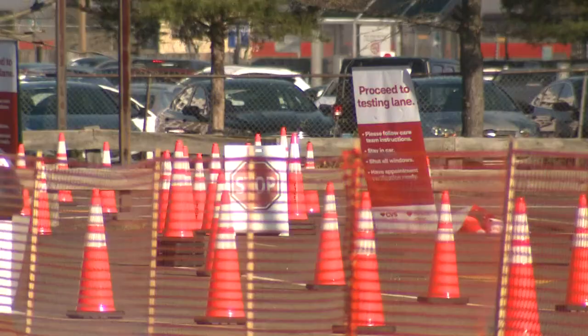This rapid response testing site opened up at 9 o'clock this morning and within an hour cars were already lined up. This testing site is the first of its kind in Connecticut. We're using the Abbott ID NOW testing, so a positive test would take about five minutes and a negative might take about 13 minutes. It's a fairly quick process.